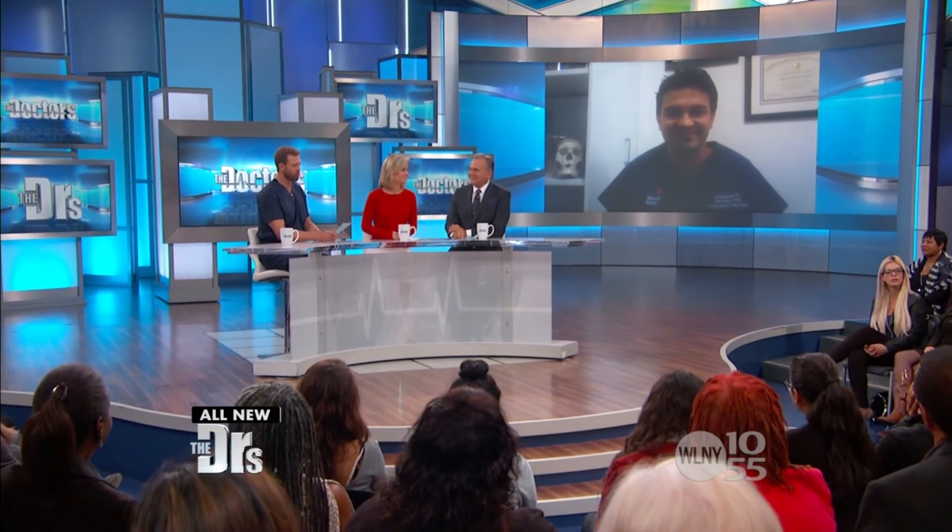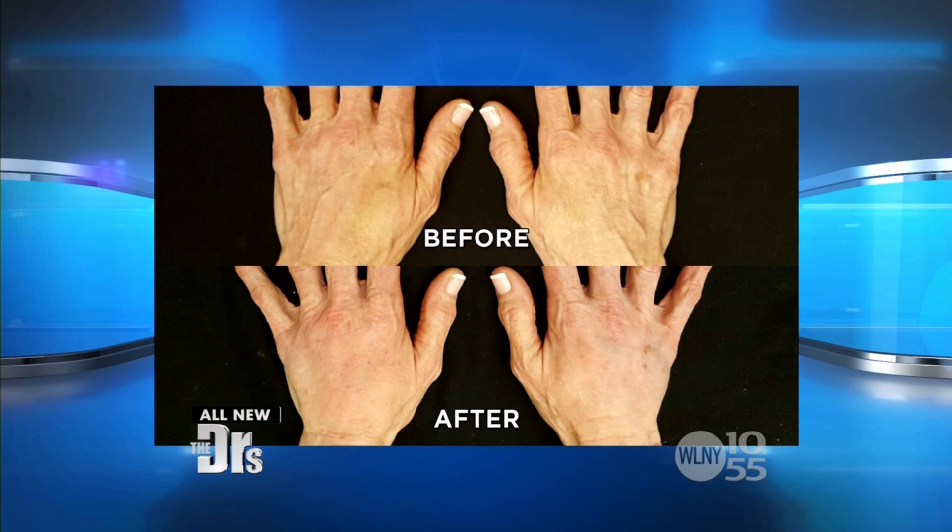Lisa put that hand rejuvenation procedure to the test. We have pictures of what her hands look like today. Chief of Dermasurgery at Mount Sinai, Dr. Khorasani, is joining us on Skype. Before we ask some important questions, I want to share Lisa's before and after pictures — definitely more volume there and much more youthful looking.